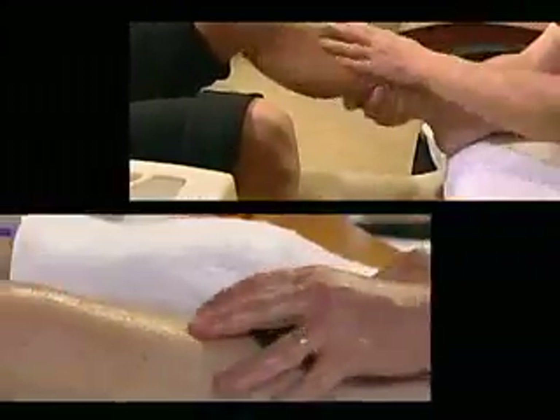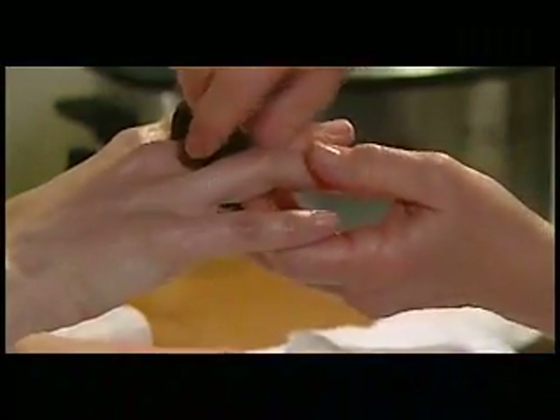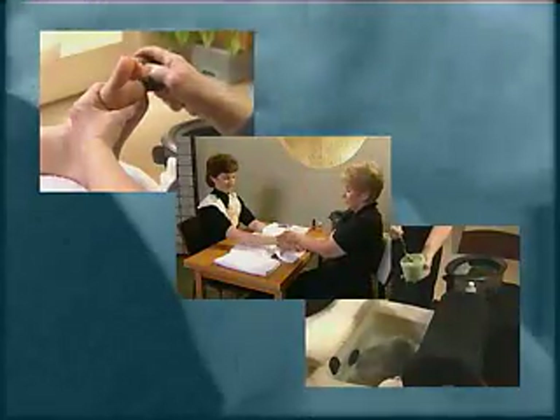The Art of Hot Stone Foot and Hand Massage — originally released as The Art of Hot Stone Pedicures and Manicures — creates the ultimate spa relaxation treatment with hot stone foot and hand massage. This instructional program demonstrates the timeless healing technique of using heated stones with classic Western massage techniques.